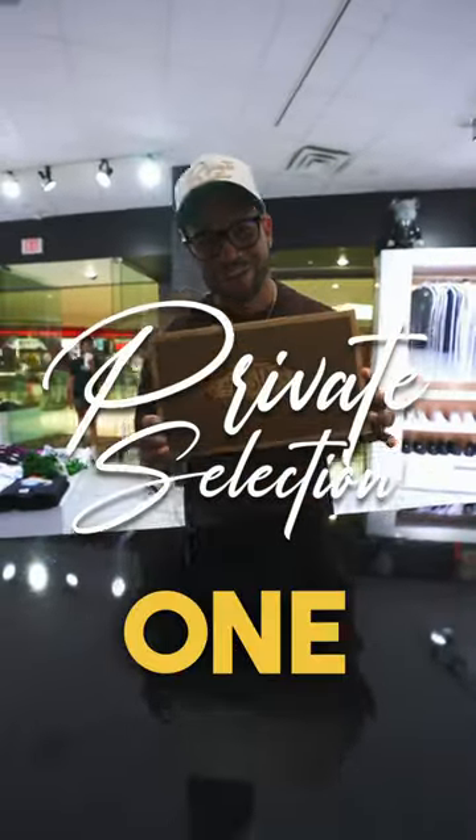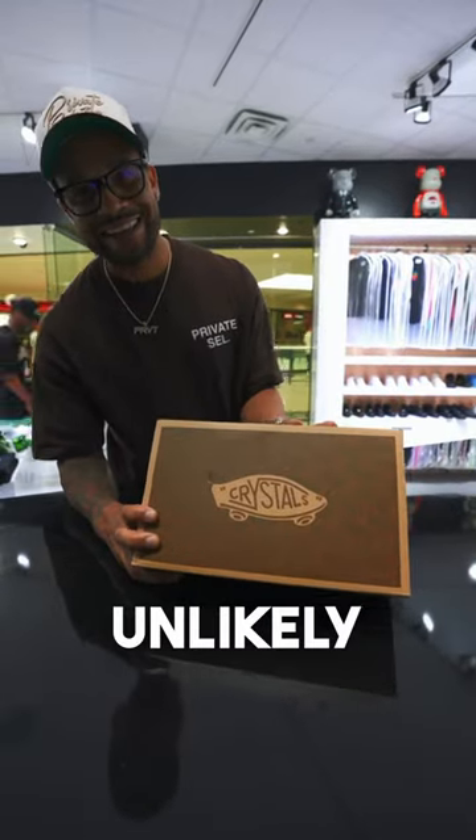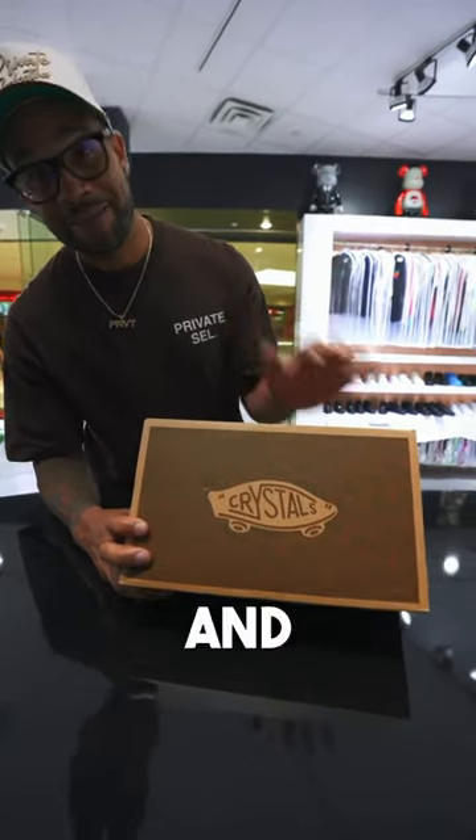Back at it again with another early bird unboxing. This time it's a little bit different — we've got an unlikely collaboration between Advisory Board Crystals and Vans.